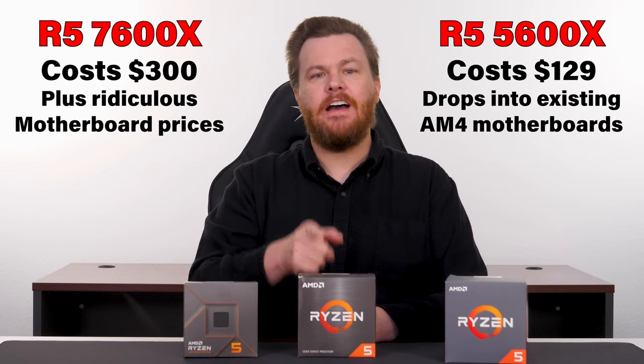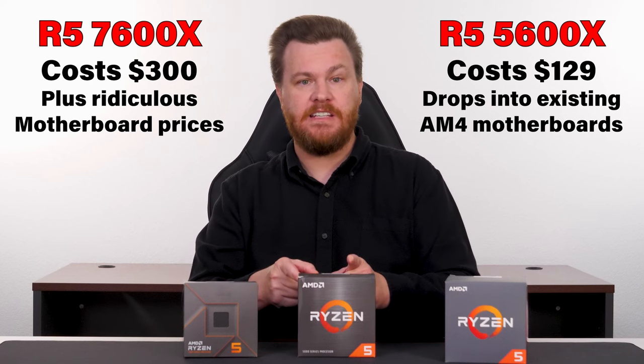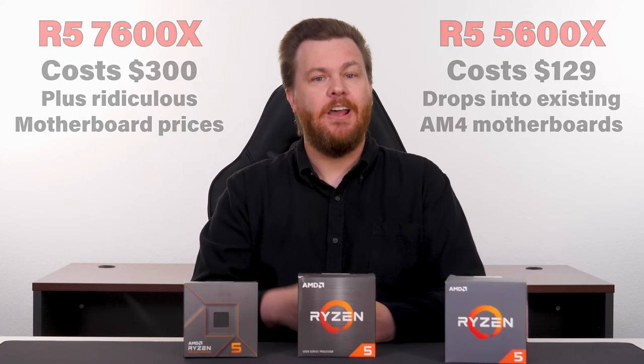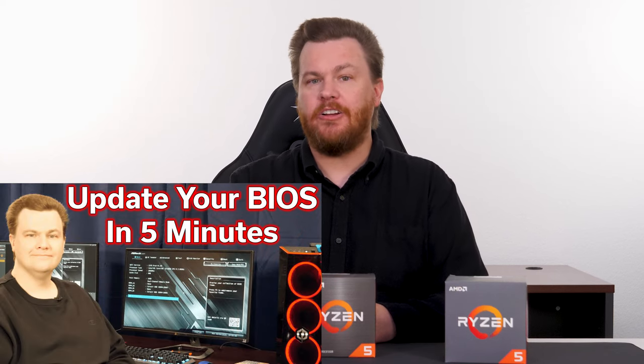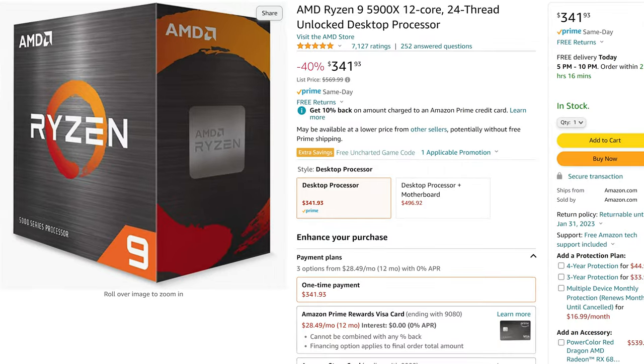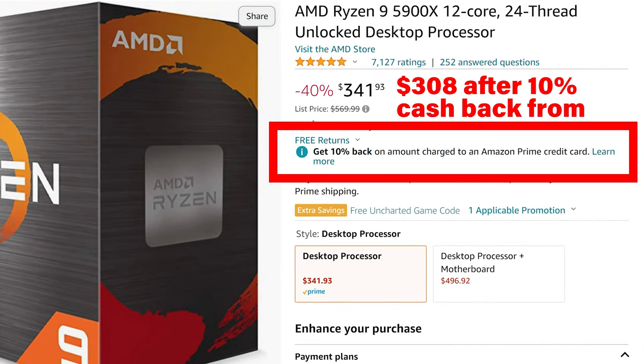No matter how fast the Ryzen 5 7600X is — and it is fast — a Ryzen 5 5600X is less than half the price for the CPU, at least at the time of writing, and it drops into your existing system with a 5-minute BIOS update. We do have a video on upgrading your BIOS linked in the description below. However, if you insist on spending $300 for a CPU, how about a Ryzen 9 5900X for the same price as the 7600X? It won't be as fast in single-core, of course, but it will win in multi-core and multitasking workloads, and it doesn't require a new motherboard or new RAM.